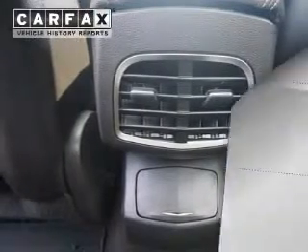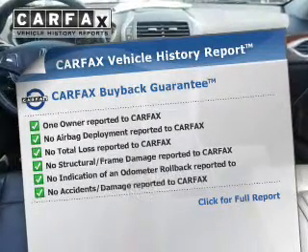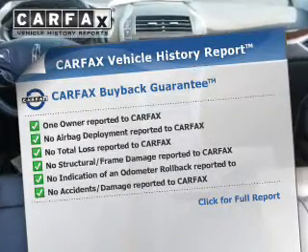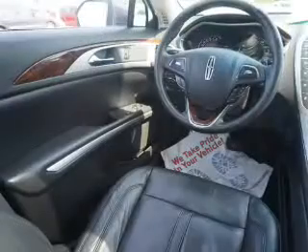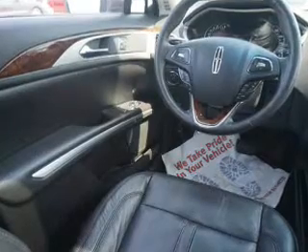Child safety locks are also included. Rest easy knowing this vehicle comes with a Carfax vehicle history report from Carfax, the most trusted provider of vehicle history information. Great quality at a great price — call or click to contact us today.